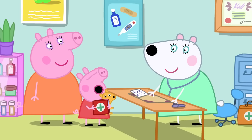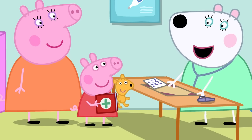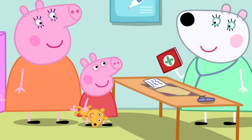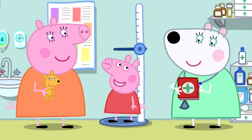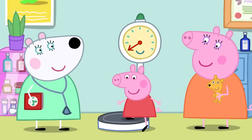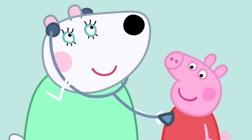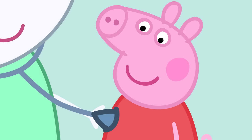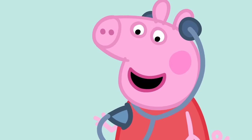Hello — who do we have here? I'm Peppa Pig. And who is this? Teddy. Has Teddy come to see what happens at a health check? Yes. Did you bring your red book? Here it is. Excellent. Let's start by seeing how tall you are. I'm a big girl now. Yes, you are. Dr. Polar Bear writes how tall Peppa is in the red book. Now hop onto these scales — scales show how heavy you are. Now I will listen to your heart with my stethoscope. A stethoscope makes your heart sound louder. Dr. Polar Bear can hear Peppa's heart — it's going bumpy-dump, bumpy-dump, bumpy-dump.